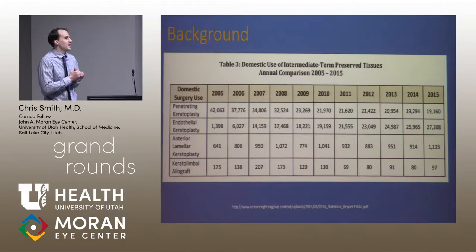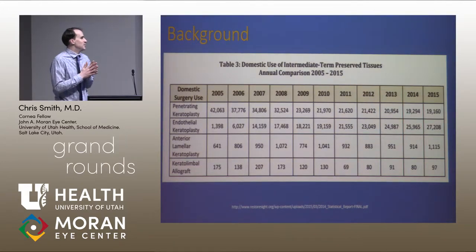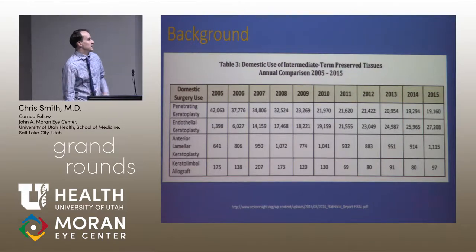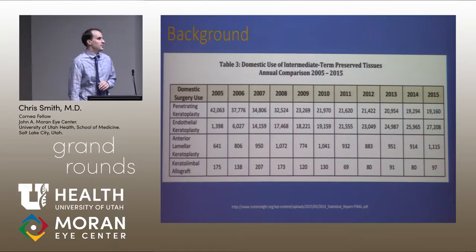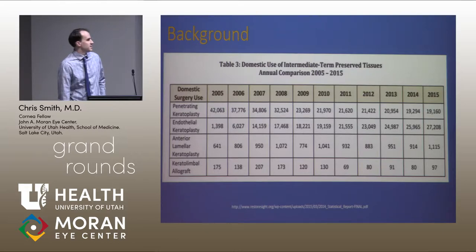These are the statistics I got. I'm very proud of the corneal world and how far they've come from 2005. The numbers of 42,000 full thickness grafts have come down, cut almost in half to 19,000 by 2015, mainly due to greater use of endothelial transplants.